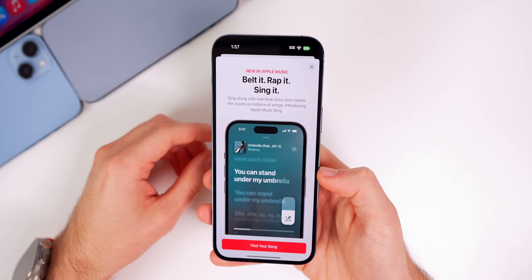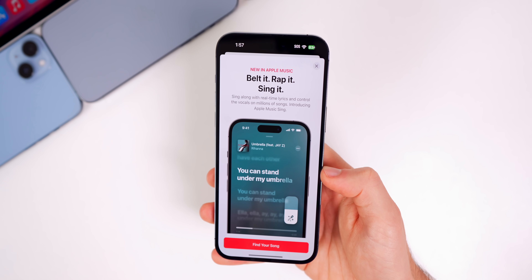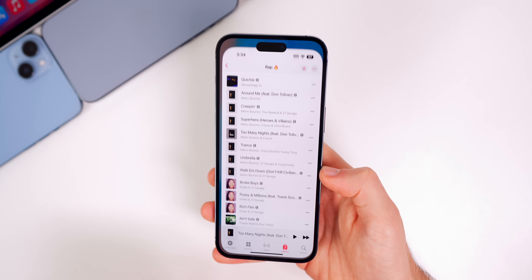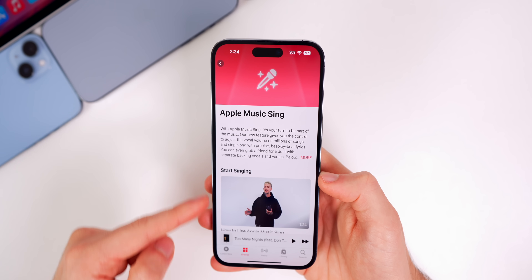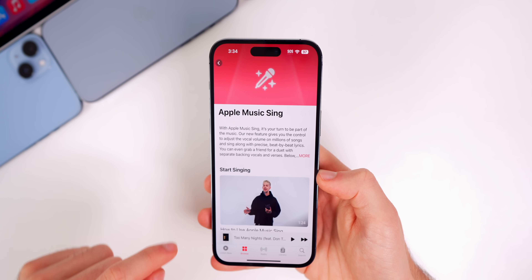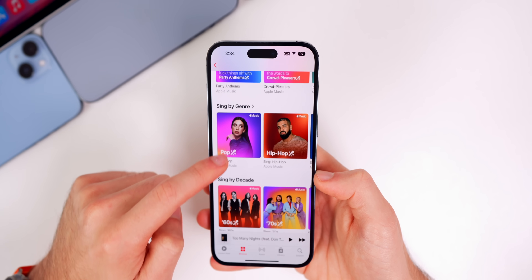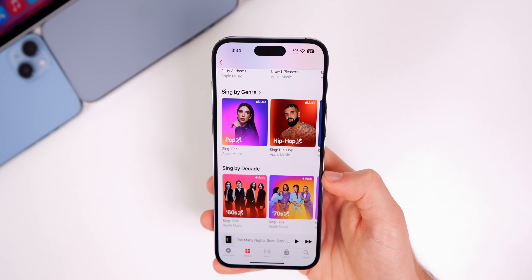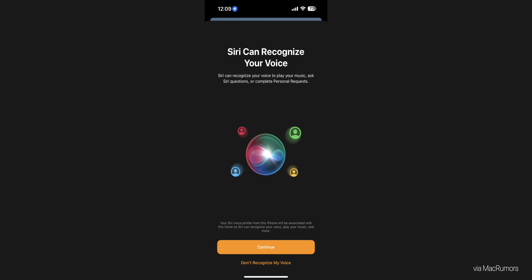Speaking of splash screens, we also get a new splash screen for Music that advertises the new karaoke feature. When you tap 'Find Your Song,' it takes you to a playlist specifically for songs that work with that feature — it goes to the Apple Music Sing page, where you get a guide, featured playlists, and options to sing by genre or decade. Some users are also seeing a new splash screen for Translate and one for Siri.